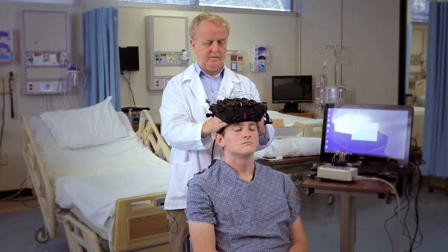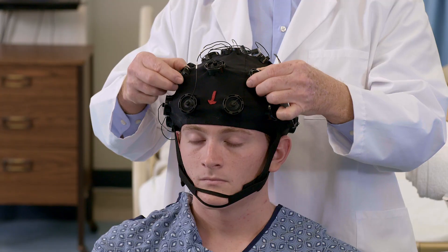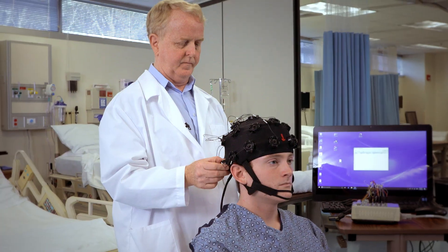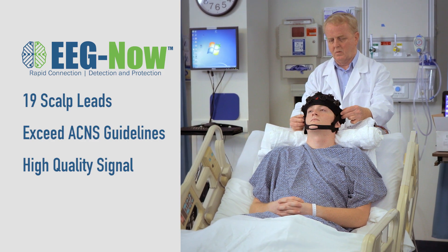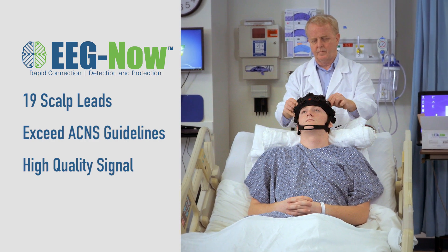EEG Now eliminates the need to measure and mark the skin for electrode placement. There's no need to apply conductive gel or paste. Hair and scalp sensors make contact with the skin using a saline solution as its conductive solution, providing a high-quality signal. EEG Now contains a full set of 19 scalp leads included in the standard 10-20 system, exceeding ACNS guidelines, providing a high-quality signal even through thick hair.